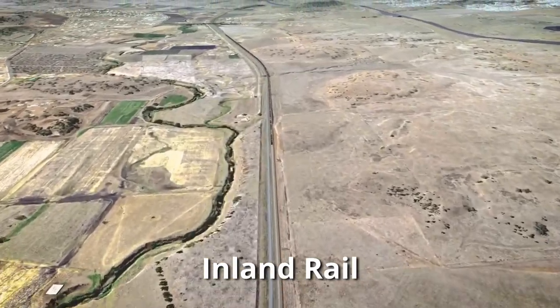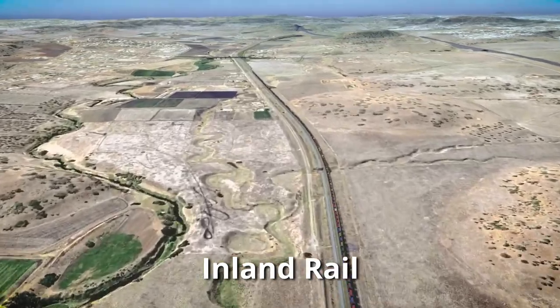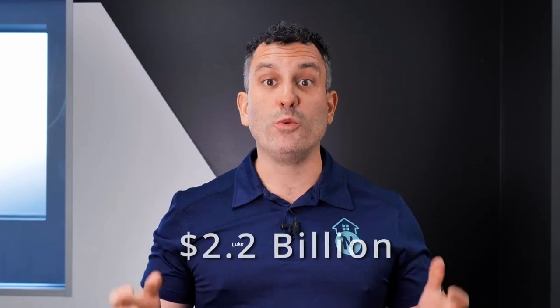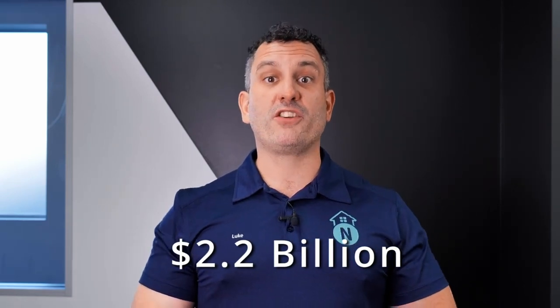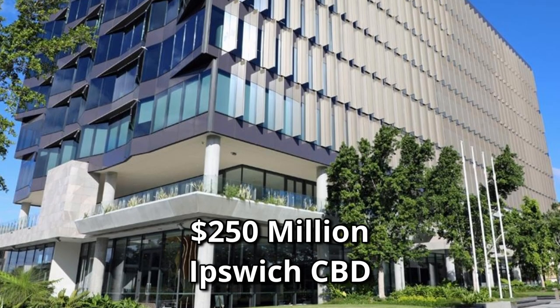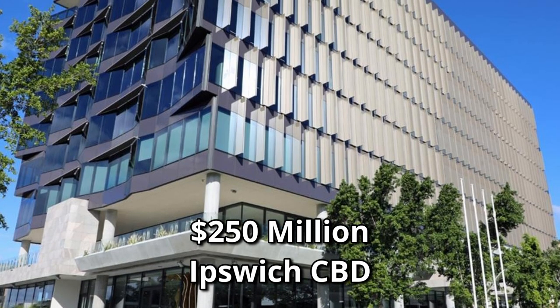Let's look at the infrastructure highlights. The Inland Rail project, featuring two sections passing through the Ipswich local government area — from Helden to Calvert and then Kangaroo — carries a price tag of $2.2 billion and is anticipated to generate 3,400 jobs. This significant infrastructural upgrade, combined with the $250 million transformation of the Ipswich CBD, that's paving the way for an array of retail and dining spaces, underscores the dynamic economic development reshaping Ipswich.